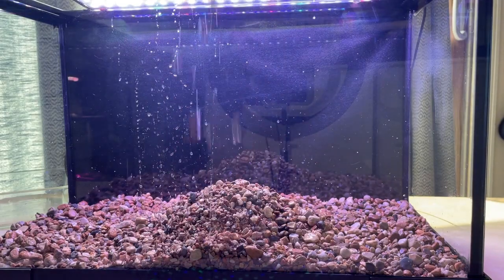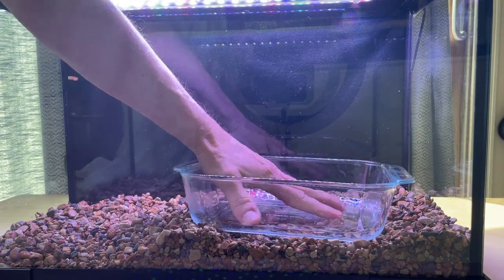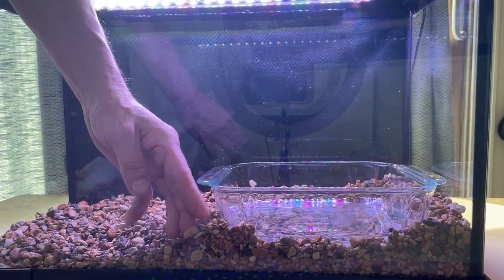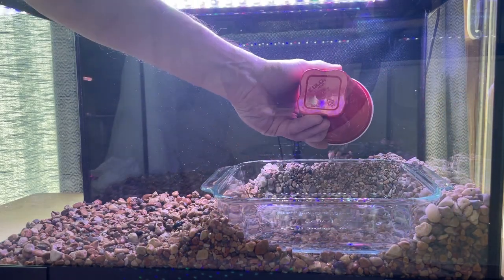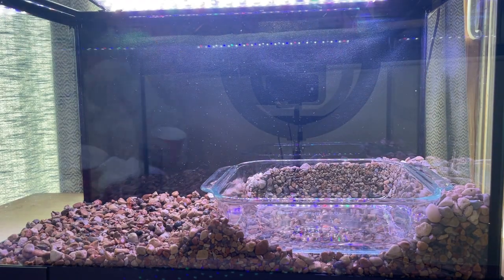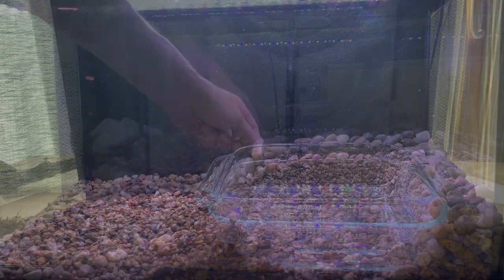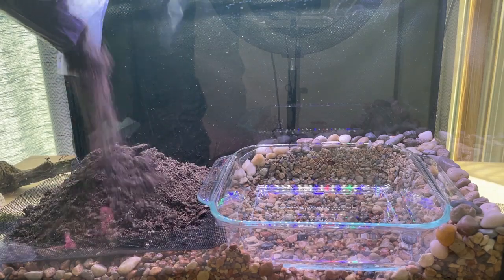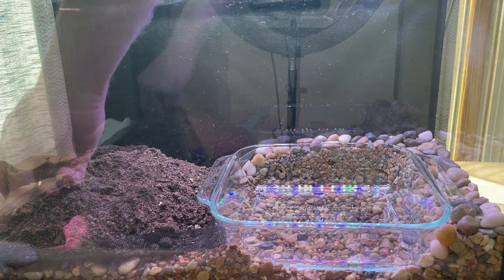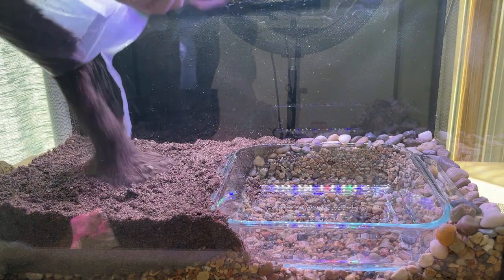I am using pea gravel as a drainage layer. This will help to prevent the soil from holding too much water. The pond setup is temporary, so I used larger pebbles on the sides and back, which would make it a little easier to remove the pond when the time comes. To separate the gravel from the dirt, I will use an ordinary piece of window screen. The dirt mixture I am using will remain damp but not soggy, and the gravel drainage layer underneath will allow any excess moisture in the soil to be stored there. Toads love to bury themselves in the moist soil, so it's an ideal setup.